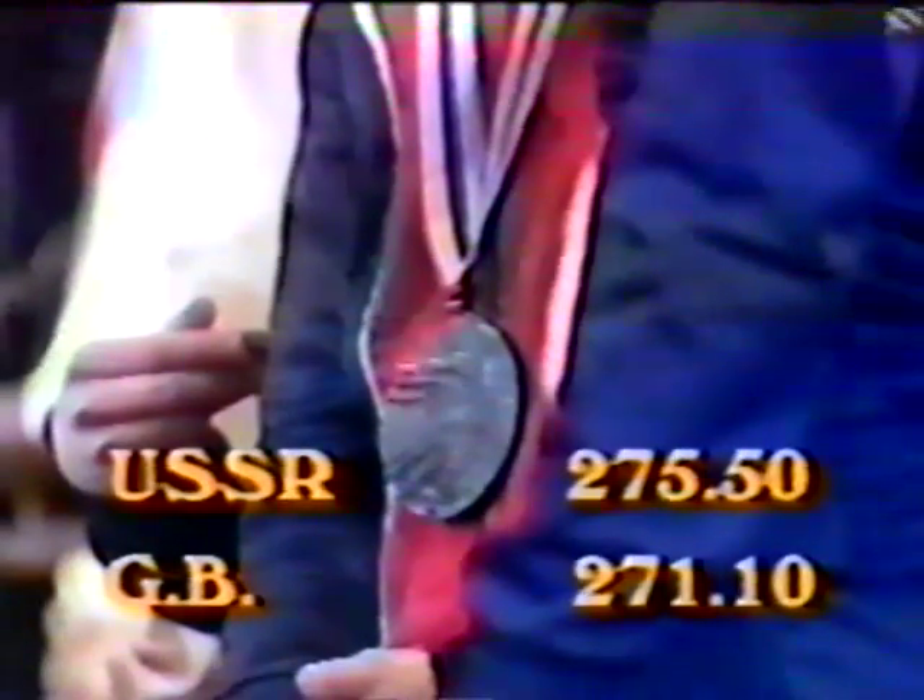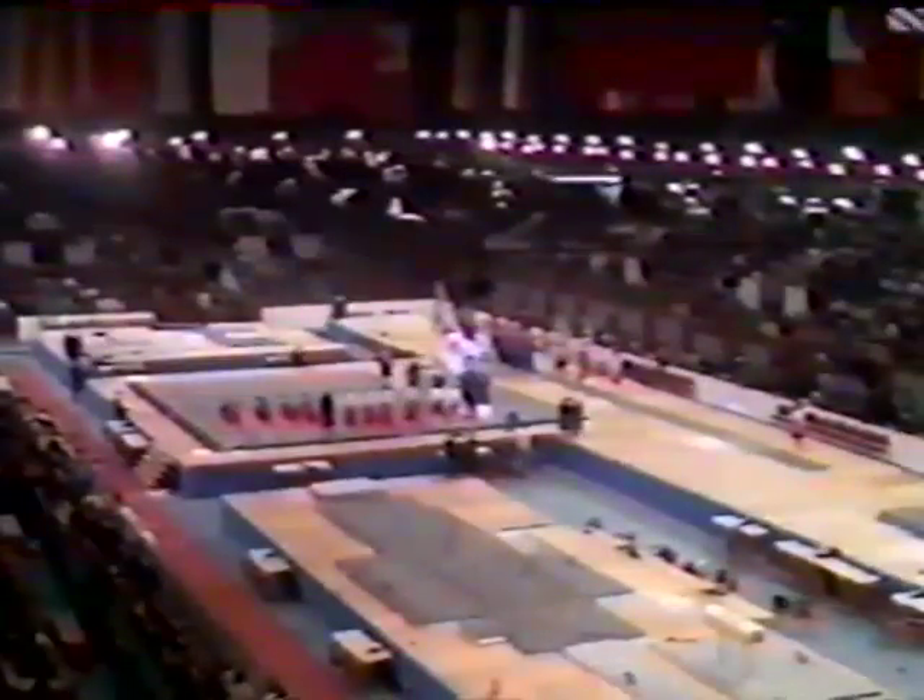What a day for the men — they've held the Russians to within five points: 275.5 against 271.1.